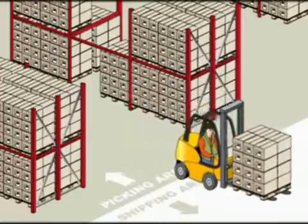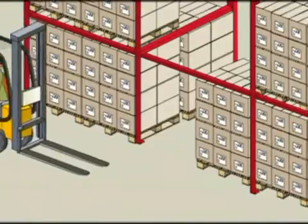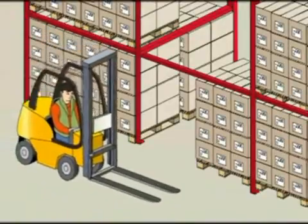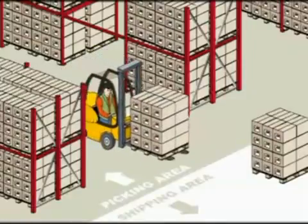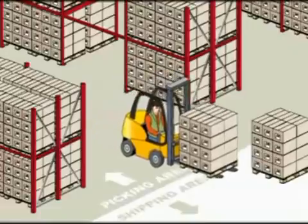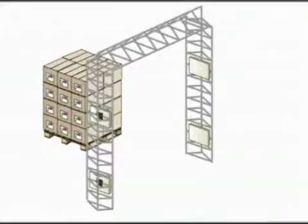With RFID, storage slots are easily and unmistakably recognised. This is also the way to identify pallets and to make sure the right pallet is picked. The operator signals to the IT system that the first pallet has been picked. The IT system has precise and accurate information on the inventory.